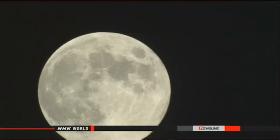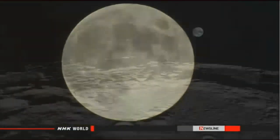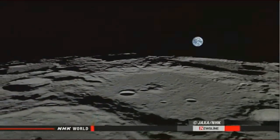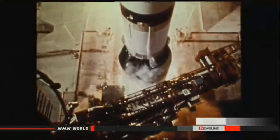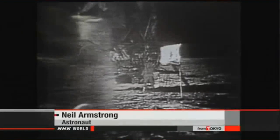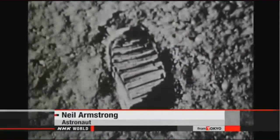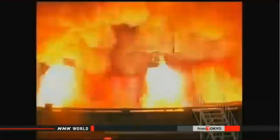The moon is the nearest celestial body to Earth, at 380,000 kilometers away. The former Soviet Union landed its unmanned probe, Luna 9, on the moon in 1966. In 1969, Apollo 11 of the U.S. landed on the moon carrying three astronauts. Decades later, China's Chang'e-3 landed and put a rover on the moon.